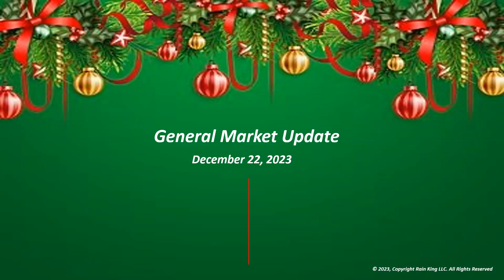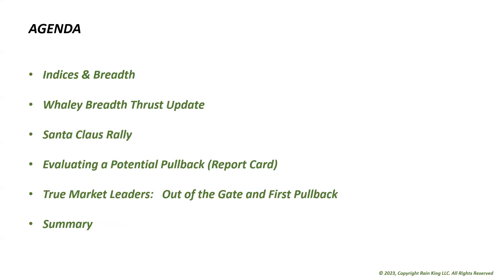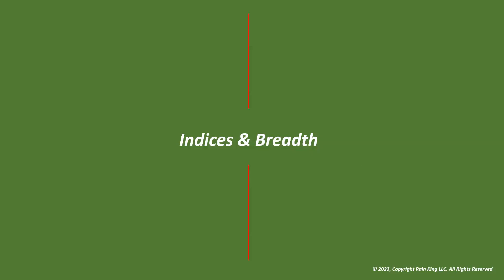Hey, welcome back traders. It's December 22nd, 2023, this is John. I'm recording this about 12:30 on Friday Eastern time. The S&P and the Nasdaq are about flat while the IWM, the small caps, are outperforming, up about one percent. I'm an amateur individual growth stock investor. Today's agenda: I'll talk about indices and breadth, update the Whaley breadth thrust, discuss the Santa Claus rally, evaluate a potential pullback using a report card, and look at true market leaders on their first pullback.